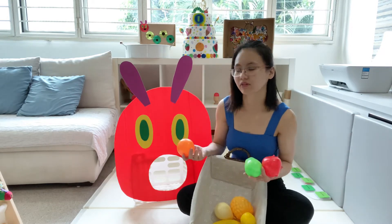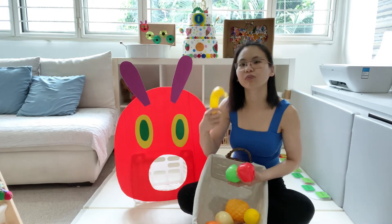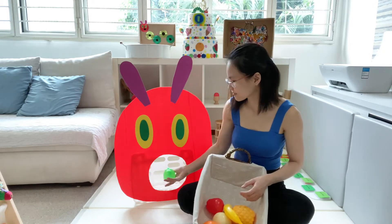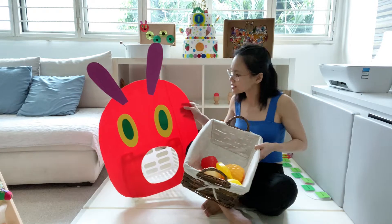We will also talk about the names of the fruits as well. So we go orange, banana, yellow banana, green apple. That's how we play with this.